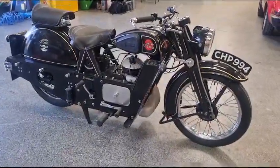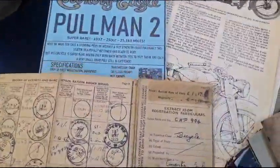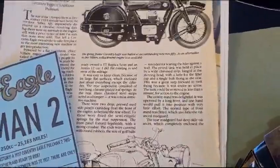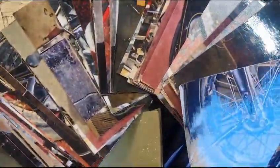Right then guys, here we go — look, Coventry Eagle. The wind's just picking up a little bit here. It comes with some lovely history: an old buff log book, a little write-up on the Coventry Eagle Pullman 2, numbers, spec, a magazine article, and loads of photographs following the restoration of the bike. All done a long, long time ago — locally owned and entered at the moment.